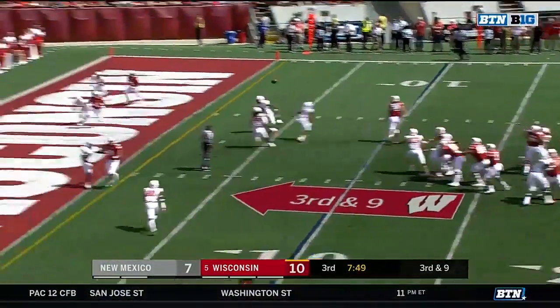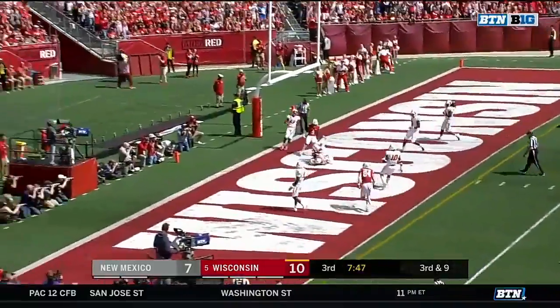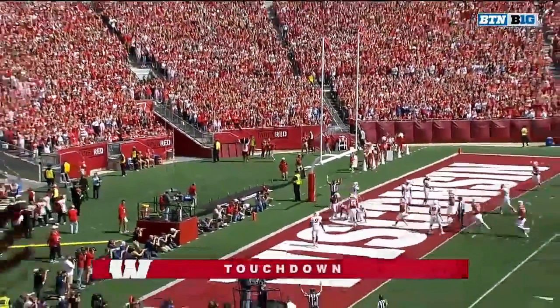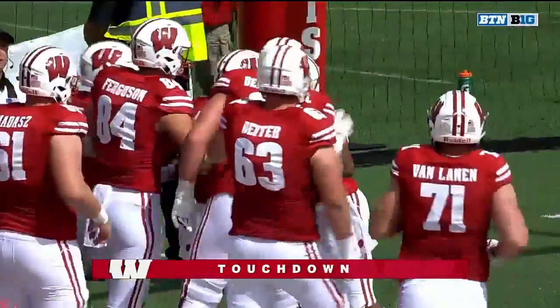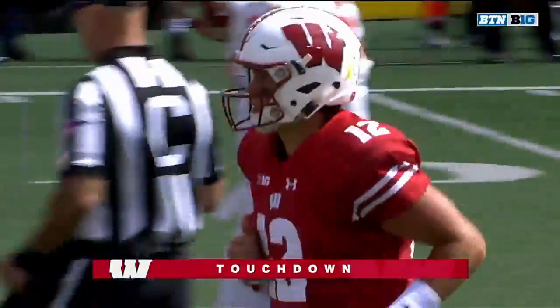Hornybrook with plenty of time — caught, touchdown! A.J. Taylor, first of the season, sixth of his career.